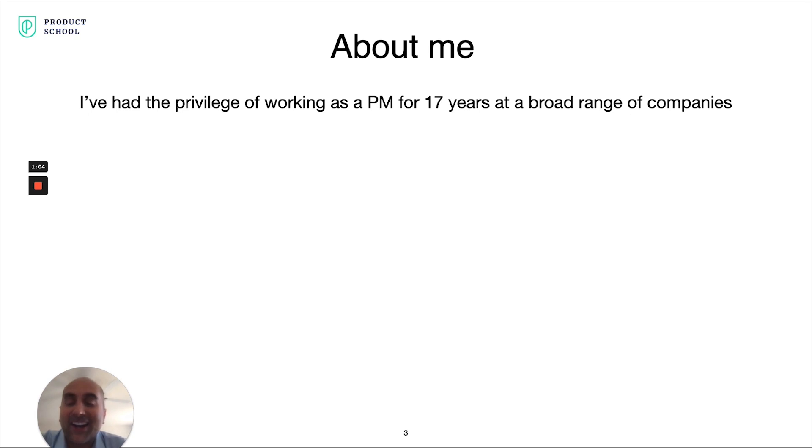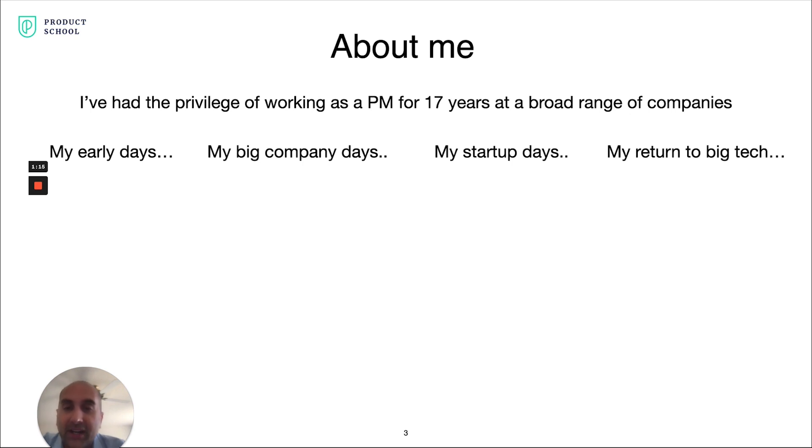Some background on me. I have been lucky to have the privilege to work as a PM for the last 17 years at a whole broad range of companies — hardware, software, across the board. If I reflect on my time as a PM, I can break it up into four distinct phases: my early days, big company days, startups, and my return back to big tech.